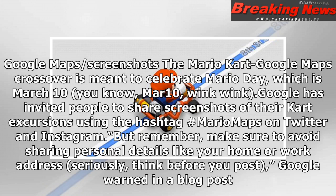The Mario Kart Google Maps crossover is meant to celebrate Mario Day, which is March 10 — you know, MAR10, wink wink.